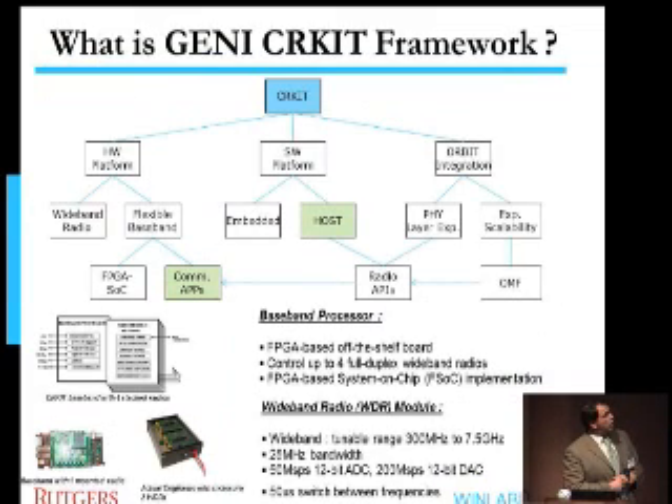If you look at the whole gamut of things that are part of this framework, you effectively have three components: a hardware platform, a software platform running on the node — meaning a general-purpose CPU-based hardware next to the actual hardware platform — and of course a notion of the testbed where you have a large number of these and are trying to do large-scale experiments. Each of these is shown in this tree diagram.